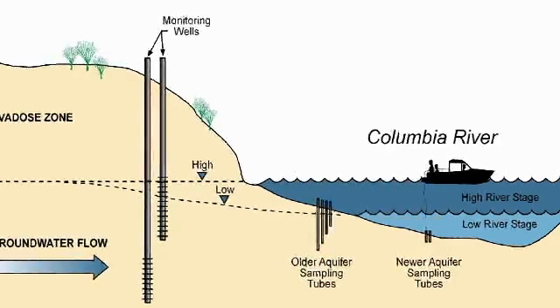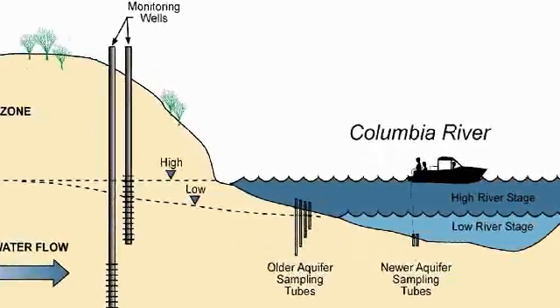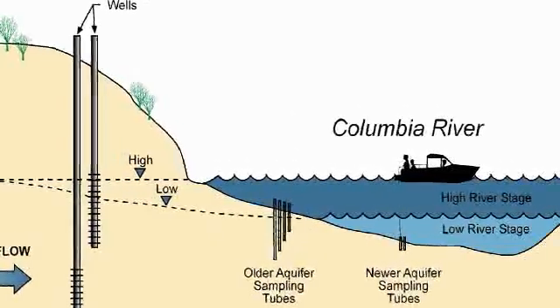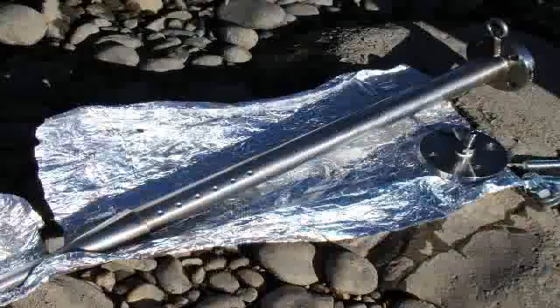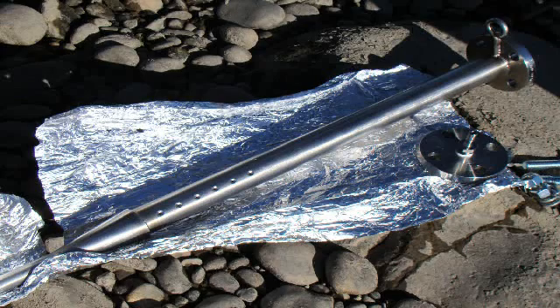These new style aquifer tubes will allow monitoring of contamination in the hyporheic zone during low and high water levels. These new HSPs are stainless steel, about 18 inches long, and are driven about a foot and a half into the silt.